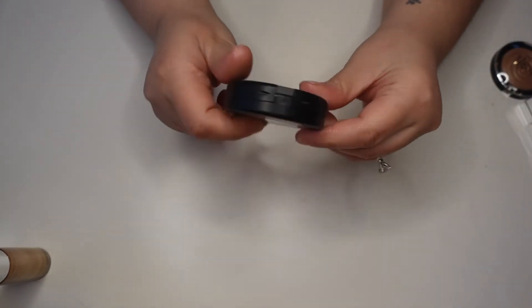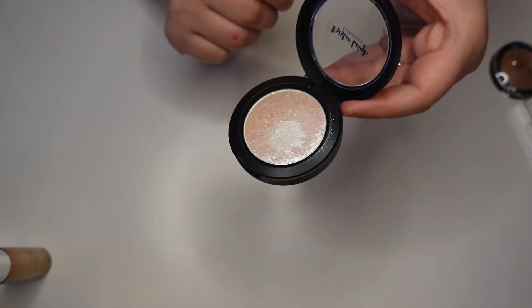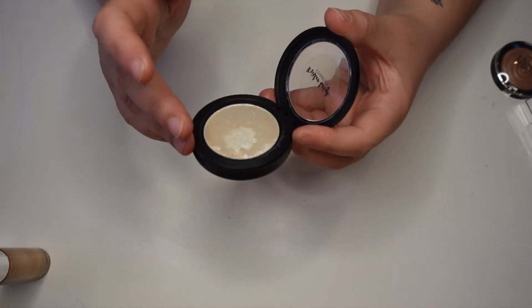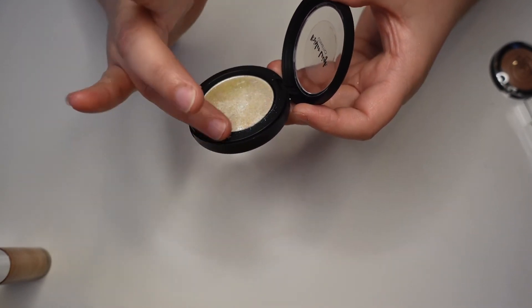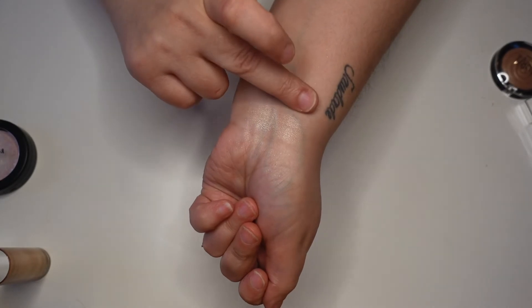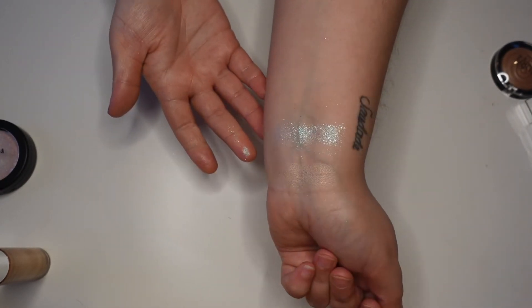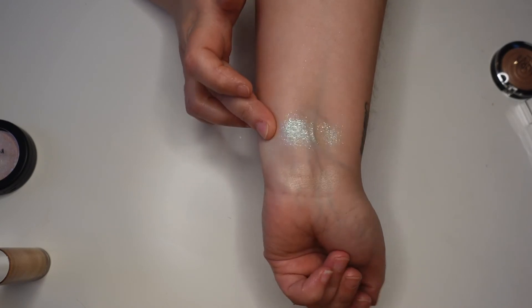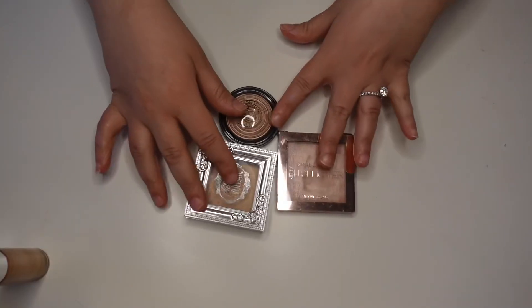This one from Kristen Lee Cosmetics in the shade Shenanigans is the most incredible shifty multi-chrome. I have a video on this one showing it outside in natural light and it's absolutely beautiful. But it is very hard and very flaky — definitely not a user-friendly formula. You're gonna be covered in glitter in places it ought not be. It is so pretty though — maybe for a festival or a special event. Very pretty but very hard to work with.